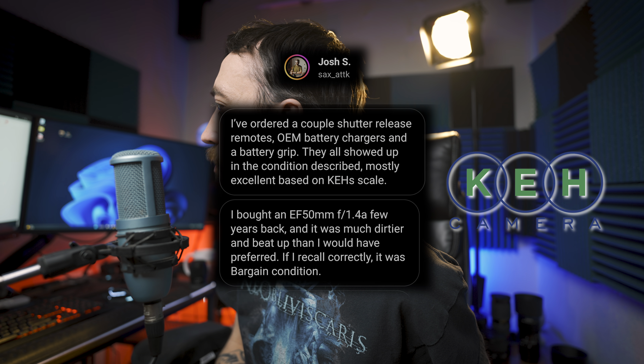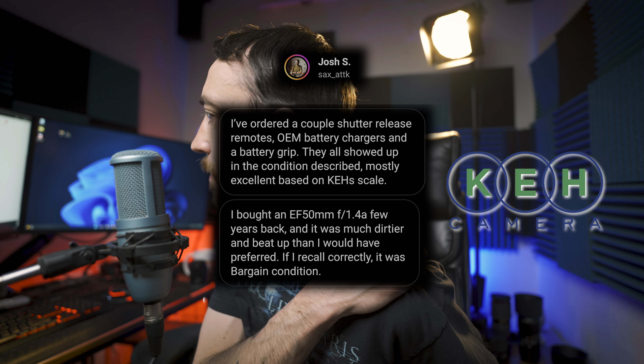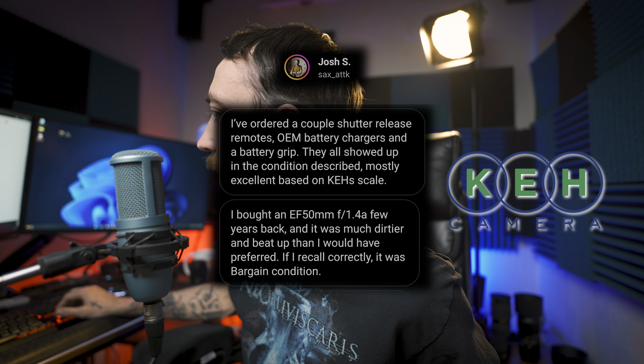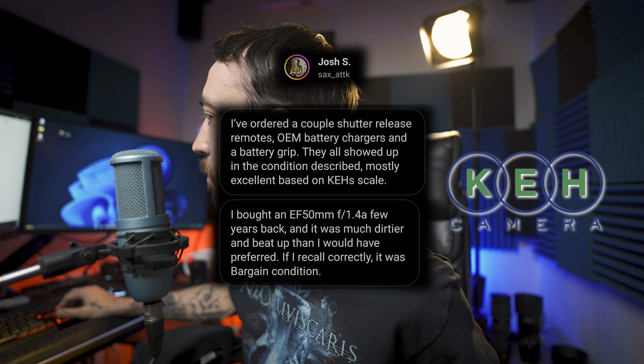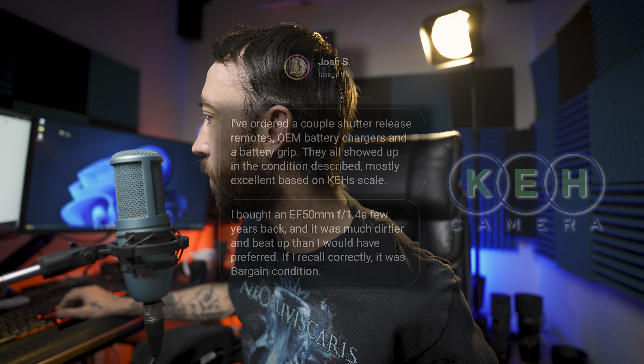Josh ordered lenses and accessories from KEH over the past few years — shutter release remotes, OEM battery chargers, and a battery grip. They all showed up in the condition described, mostly excellent on KEH's scale. However, he bought an EF 50mm f/1.4 a few years back that was much dirtier and beat up than he would have preferred. If he recalls correctly, it was bargain condition.